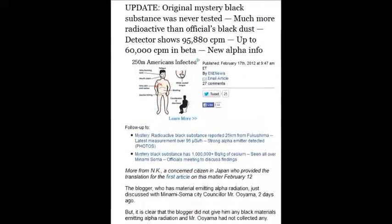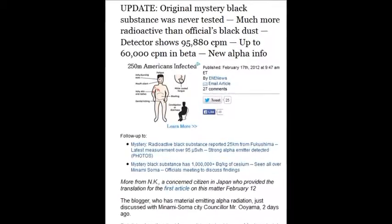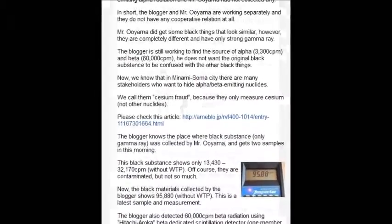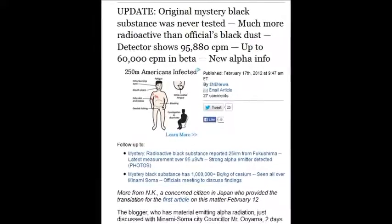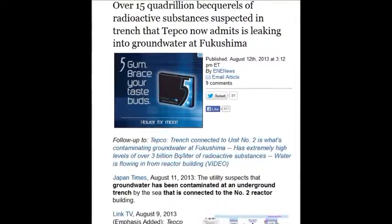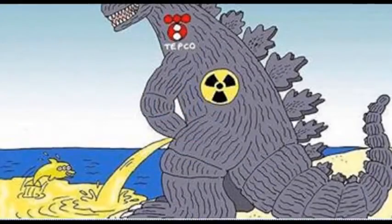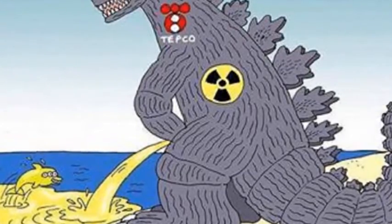An update for February 17, 2012: the original mystery black substance was never tested. Much more radioactive than officials stated — detectors showed 95,880 counts per minute, up to 60,000 counts per minute and higher, with new alphas detected. Over 15 quadrillion becquerels of radioactive substance suspected in the trench — TEPCO now admits is leaking into the groundwater at Fukushima. 15 quadrillion: 15,000 million million disintegrations per second.